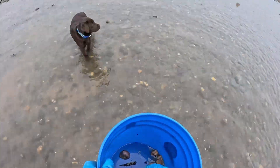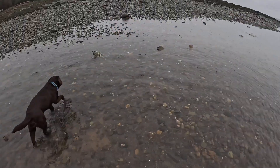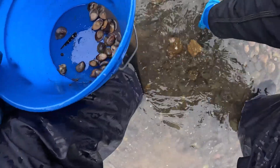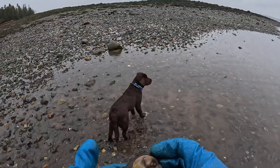We only harvest the largest because they make the best eating. I didn't have my knife on me this morning, but I'll show you with a seashell how we go about getting the meat out of a limpet.